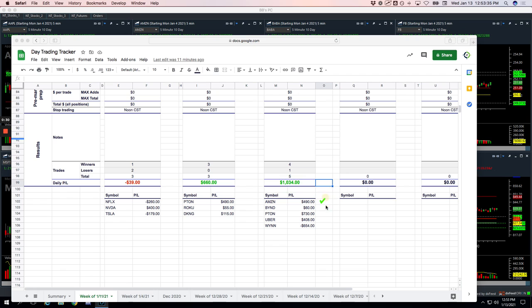Amazon plus $490. Beyond plus $60. Pton, my big winner, plus $730. Uber $408. And WIN, our biggest loser, at $654.